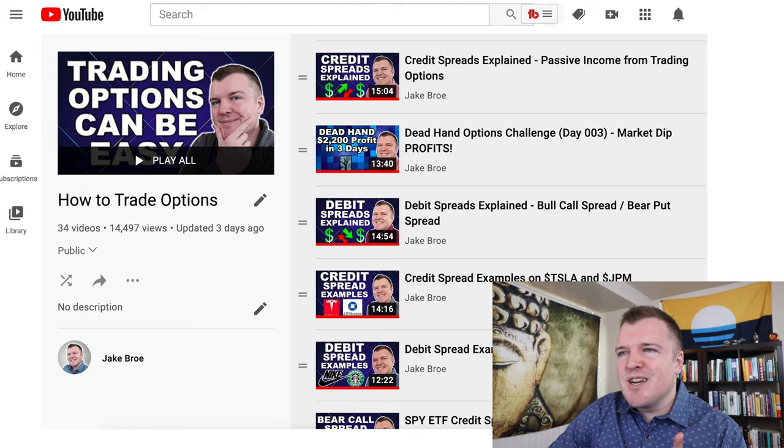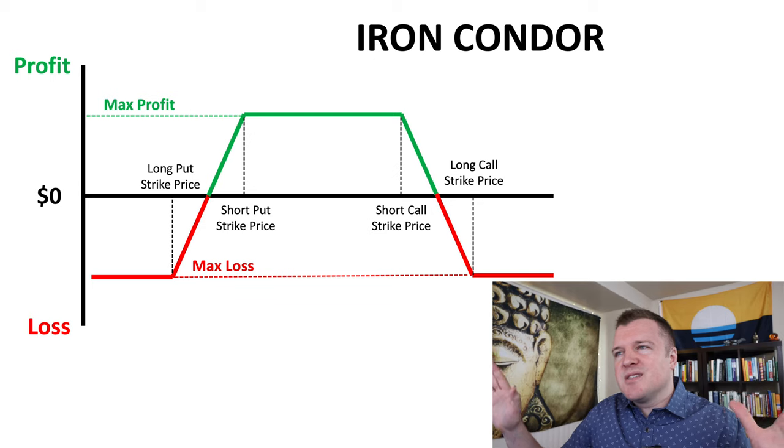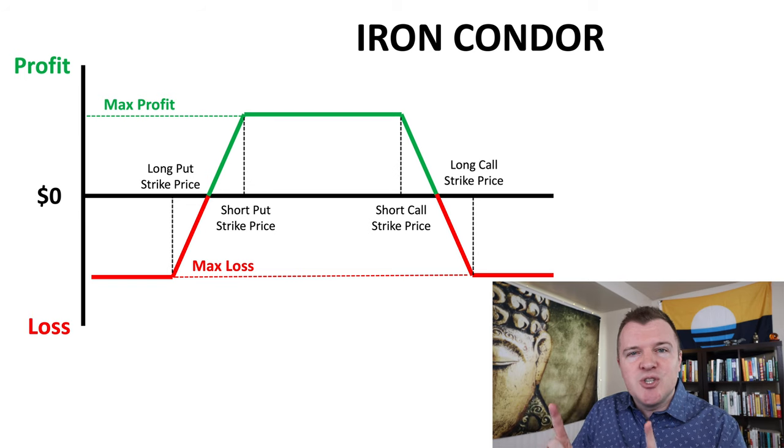Check out my options trading playlist — I go through lots of examples. Here is the profit and loss diagram chart. Generally I don't like these, but by the end of this video I'm going to do an example and share with you all the information you need to know in order to understand this chart.